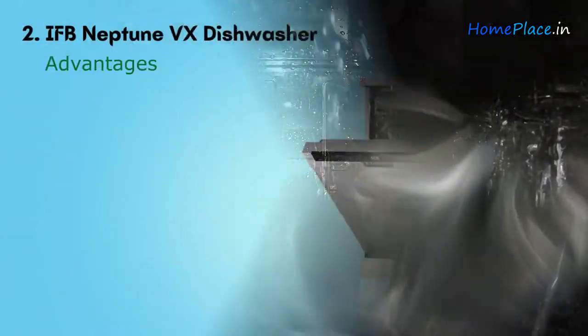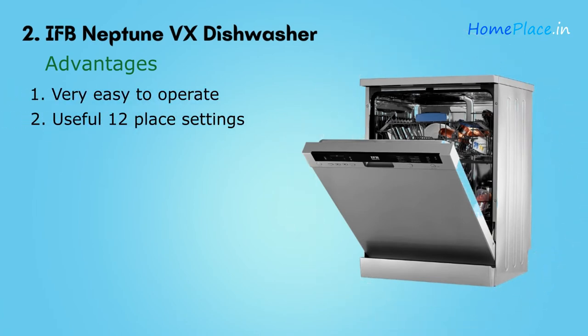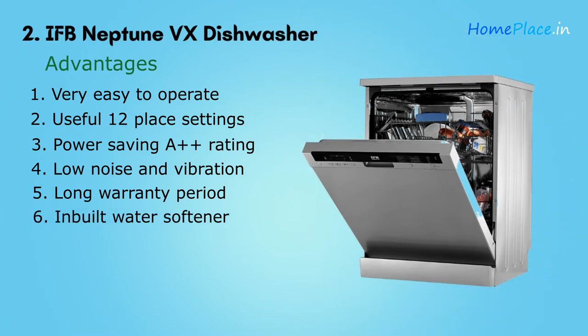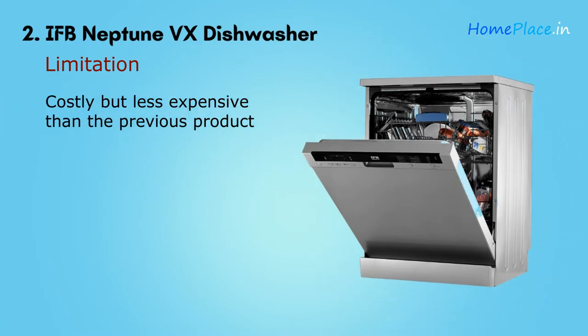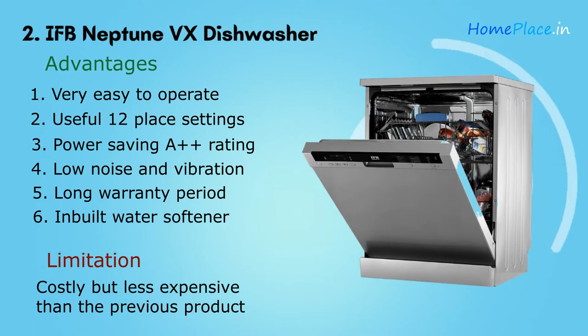Advantages: very easy to operate; 12 place settings offering lots of options; A++ energy rating; low noise and vibration; two years of warranty; and an inbuilt water softener. Limitation: it is also a costly appliance, though it does not cost as much as the Bosch dishwasher. You can find the product link in the description.